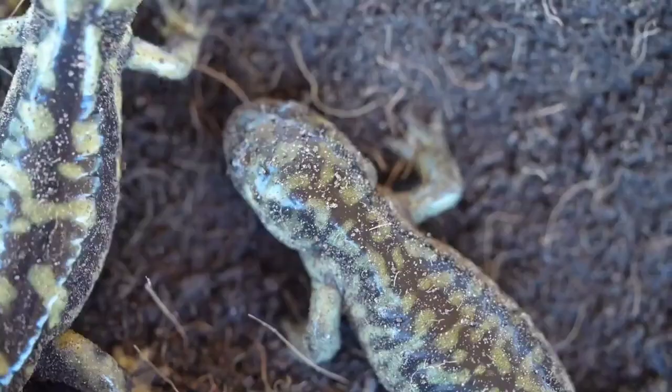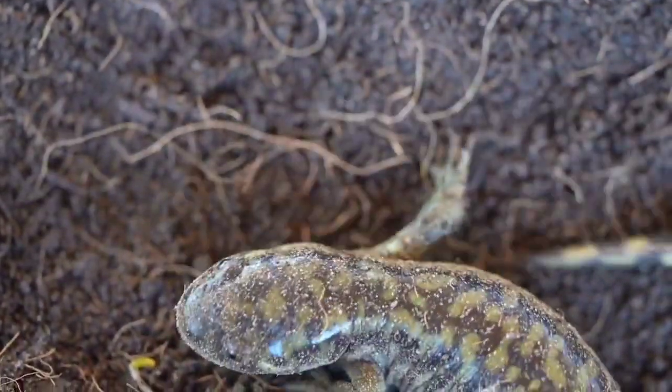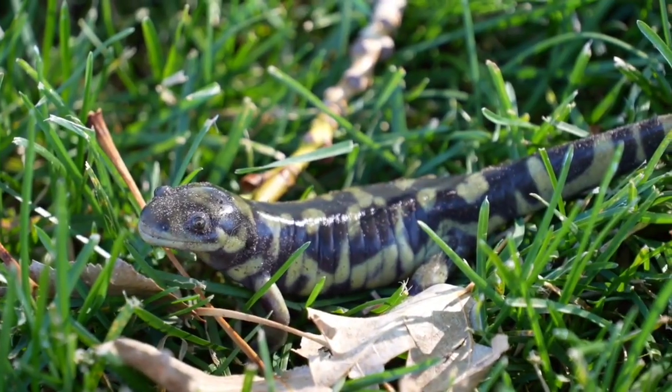From hot deserts to cold mountains and icy waters, Utah's only salamander species finds a way to survive. Barred tiger salamanders begin their lives in the water, first as eggs and then as gilled larvae. Many of the salamanders will undergo metamorphosis by late summer or early fall, trading their gills for lungs and taking to the land.